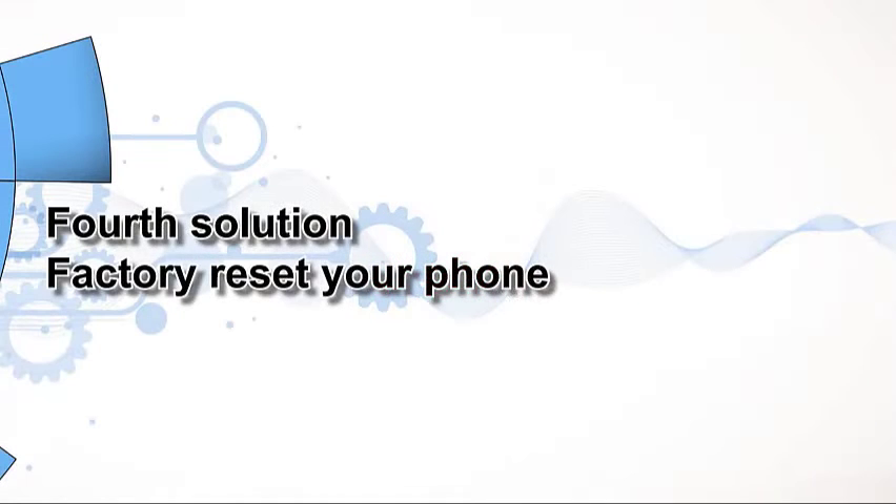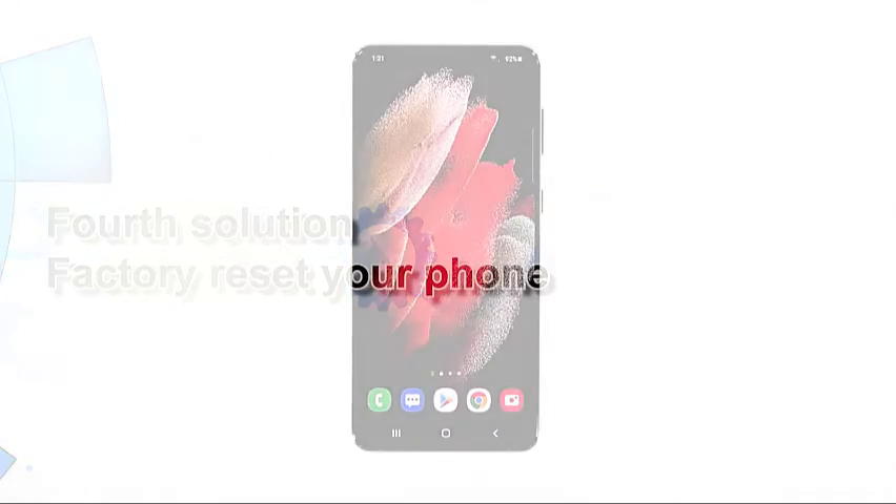Fourth solution: factory reset your phone. Assuming that your phone still has an issue with its mobile data service after doing the previous solutions, then you have no other choice but to reset it. A factory reset will fix any software-related problem, and it seems like that's what is the case with your phone. So back up all your important files and data, and once you're done with that, follow these steps to reset your phone.